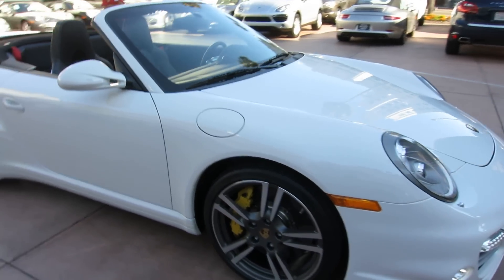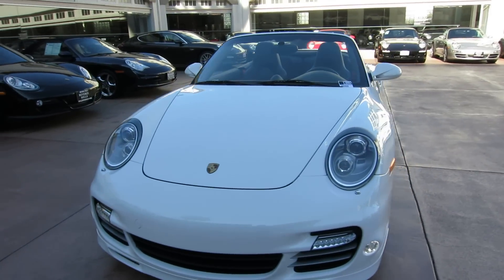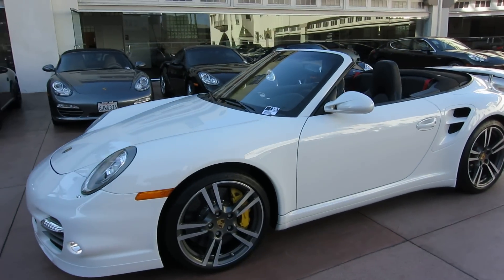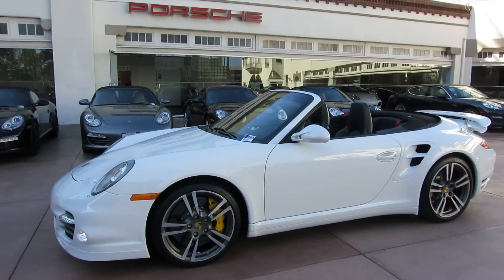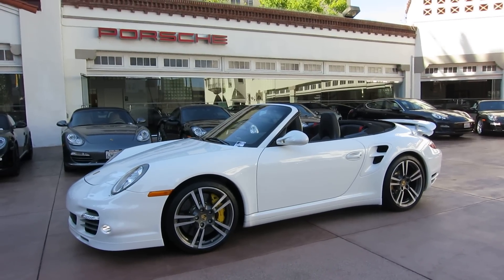Again, this is a white with black Turbo S cab. If you're looking for a white car, give me a call. My name is Ryan. I work here at Beverly Hills Porsche — I'm the CPO manager here. That's a quick look at our 2011 Turbo S Cabriolet here at Beverly Hills Porsche.